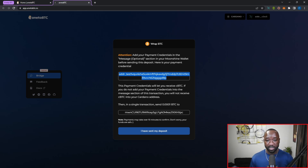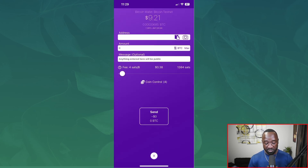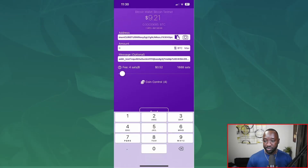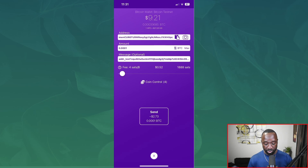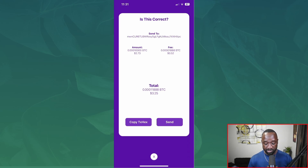Switching over to my phone, in the Moonshine wallet I click send. In the address field I provide the Bitcoin address, and in the message field I provide the testnet address as my payment credential from the Aneta BTC protocol. I then enter exactly how much testnet Bitcoin I want to send — about two dollars and 73 cents — confirm it looks okay, click send, verify the transaction, and click send one more time.